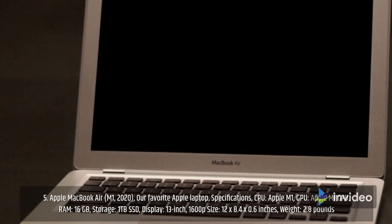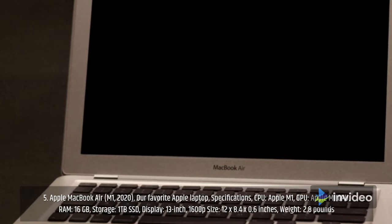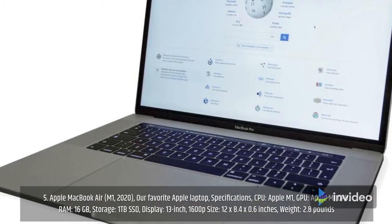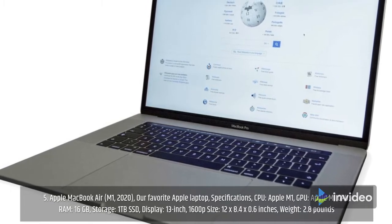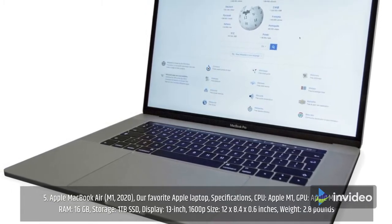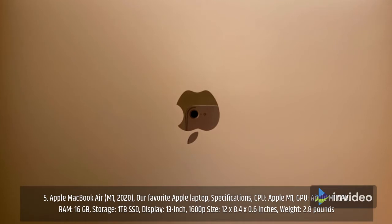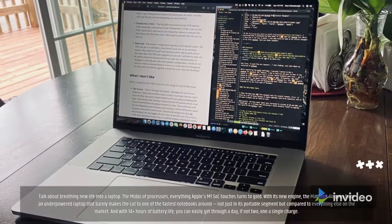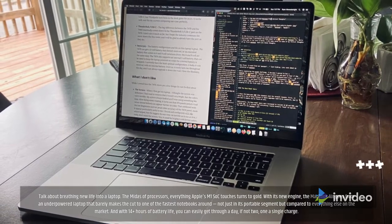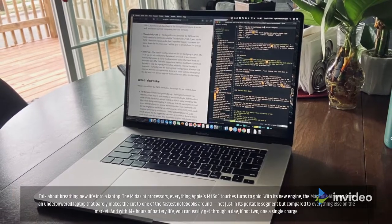Number 5: MacBook Air M1 2020 — our favorite Apple laptop. Specifications: CPU Apple M1, GPU Apple M1 GPU, RAM 16GB, storage 1TB SSD, display 13-inch 1600p, size 12 by 8.4 by 0.6 inches, weight 2.8 pounds. Talk about breathing new life into a laptop — everything Apple's M1 chip touches turns to gold.